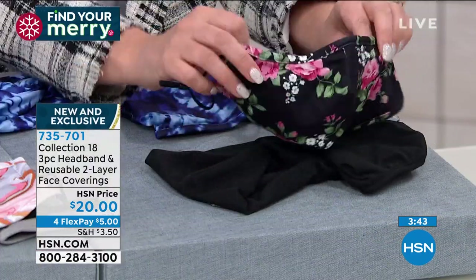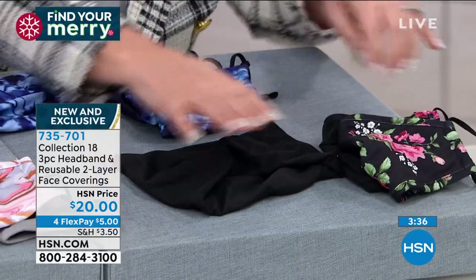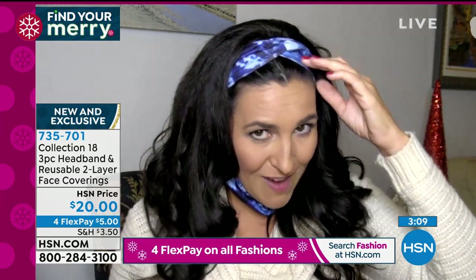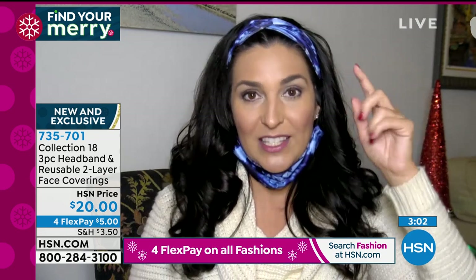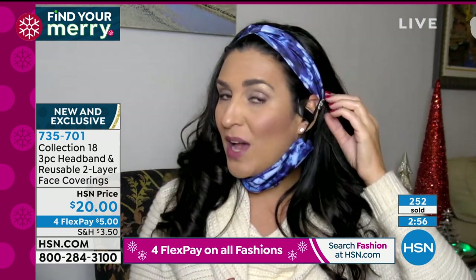You can also use the headband for a lot of other things — to get your hair out of your face when washing it, or just as a regular headband, which are very on-trend right now. Laura wore hers to dinner just because it made her hair look cuter. These headbands alone can sell for near this price. They have a cute little top knot and two clear buttons on either side that are inconspicuous — no one notices them except you.